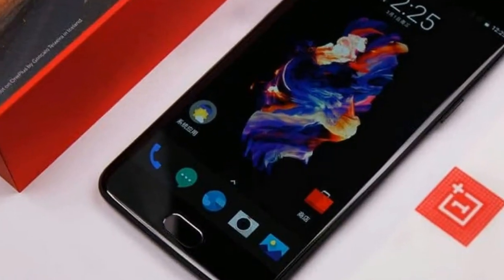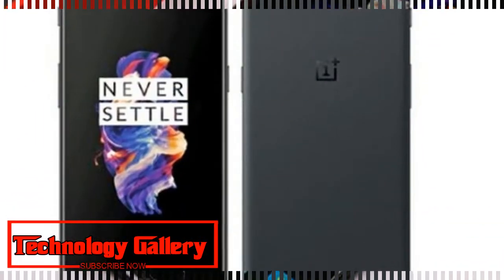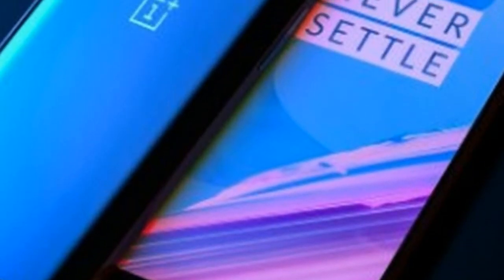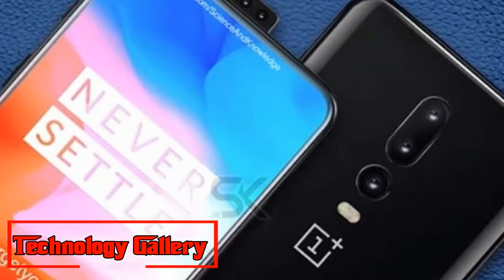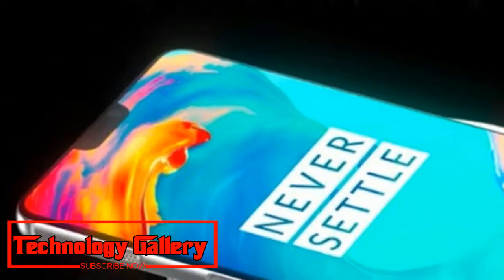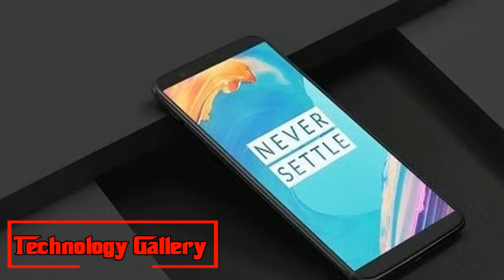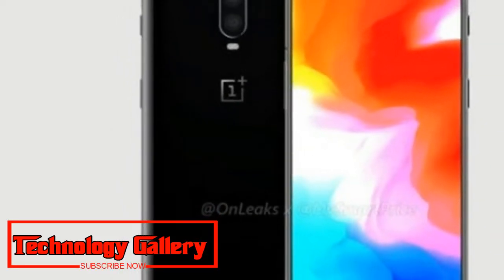OnePlus 6T has been leaked once more, this time through 360-degree renders posted online by Addon Leaks and MySmartPrice, confirming the majority of the phone's design details. One can detect the whole look of the phone alongside key hardware components. Notably, a water drop style notch is visible over the display, similar to what has been seen in past leaks, modeled around the Oppo R17.